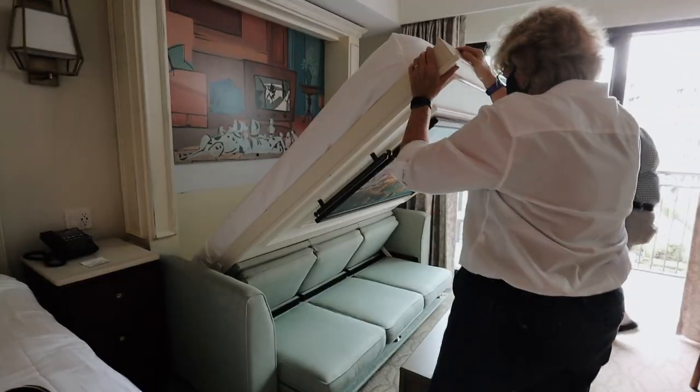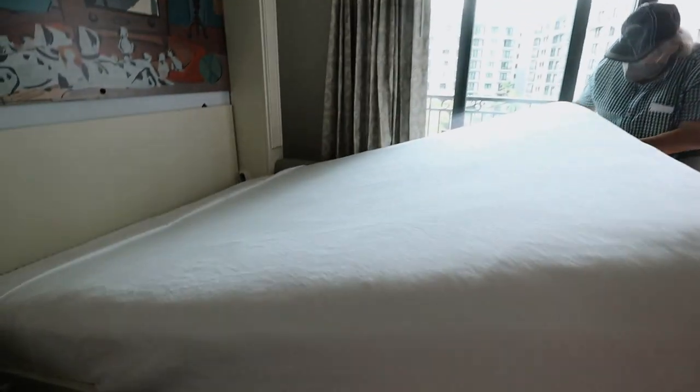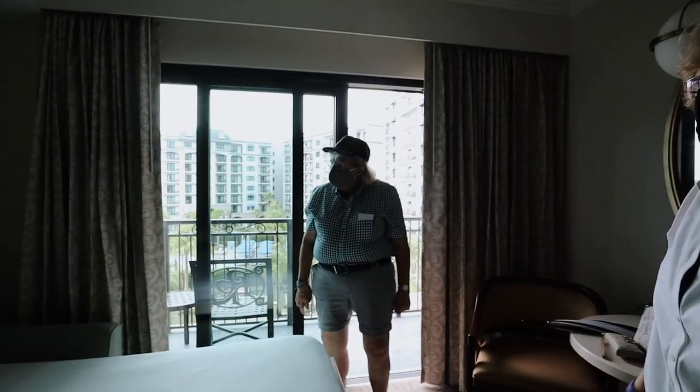That door goes into the connecting room. Sherry's pulling down the other bed — there's a little issue — but look at how nice this is. It's supposed to just pull all the way down and it becomes a bed, complete with a little headboard. There we go — very nice! Isn't that convenient?